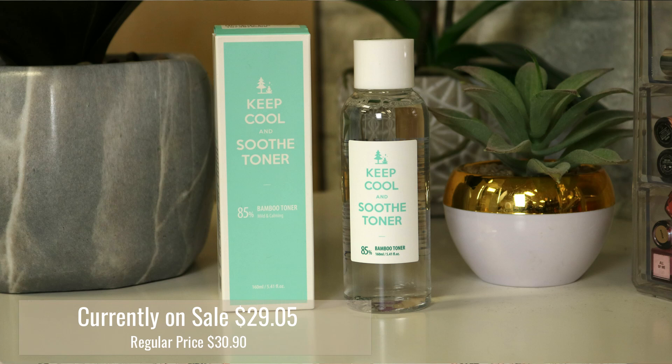First up, now that I have cleansed my face thoroughly, this is the Keep Cool and Soothe Toner. This is a bamboo toner and it is mild and calming. I love the packaging on this. I have rosacea, so I do have a little bit of issue with my skin — if I'm using a lot of different products, oftentimes it can get irritated and inflamed. We're going to use a toner because I do double cleanse, and you would be surprised how much stuff is still left on your face after you do your double cleanse. Toner is something that my mom always told me to use when I was growing up, but I always never wanted to use it, and I wish I had because this is going to help the overall tone and texture of your skin and just get rid of any residue left over.